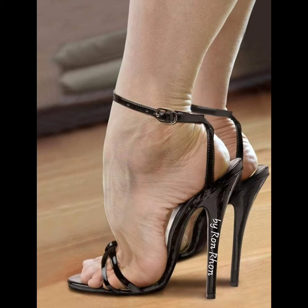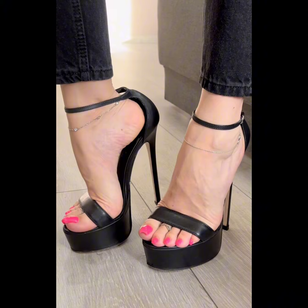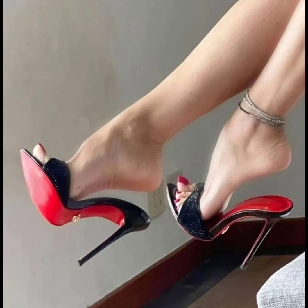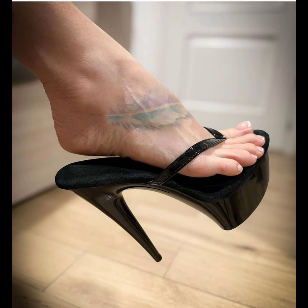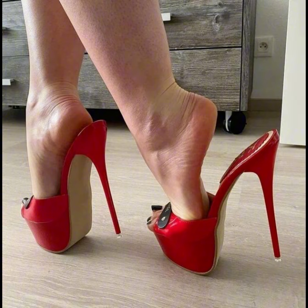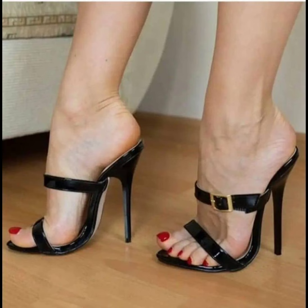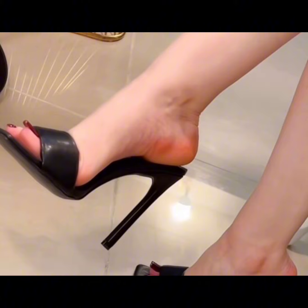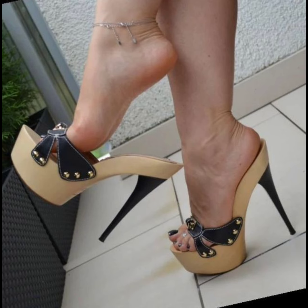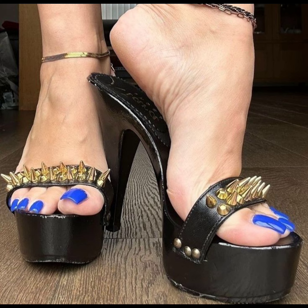High heels pumps are a timeless and iconic style of shoe that exude elegance and sophistication. Characterized by sleek close-toe and slender heels, pumps are versatile shoes that can complete a wide range of outfits — from formal gowns to business dress — and are totally made for luxury materials such as leather. High heels pumps are designed to make a statement with their sleek stilettos and dramatic height. Whether you're dressing up for special occasions or simply want to add a touch of glamour to your everyday look, high heels pumps are a classic choice that never goes out of style.